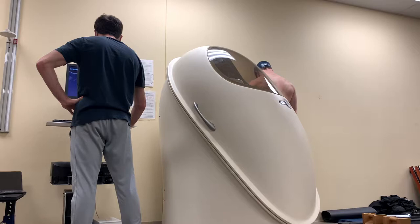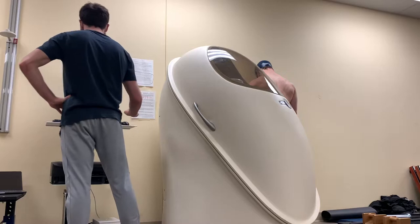The next things we had to do were to get my body weight and to calibrate the machine so it was ready for when I got in it.